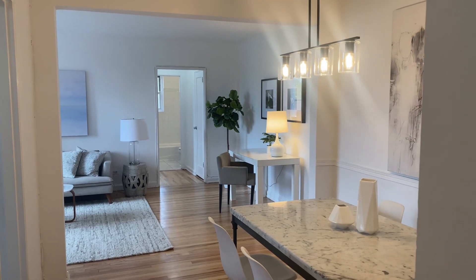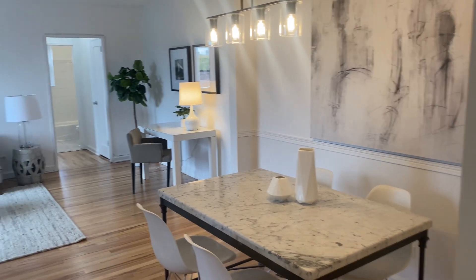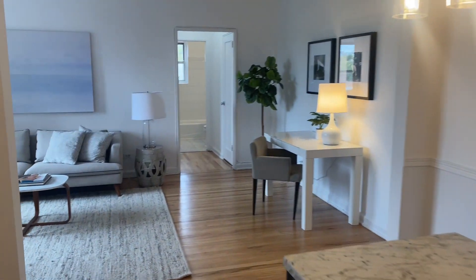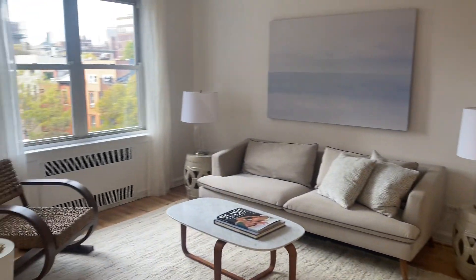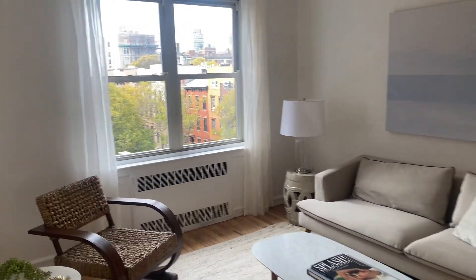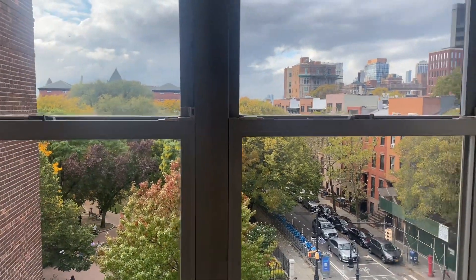You walk in the front door and you have this beautiful dining room area, perfect as a work-from-home space. One bedroom, living room with a beautiful view overlooking Cobble Hill Park.